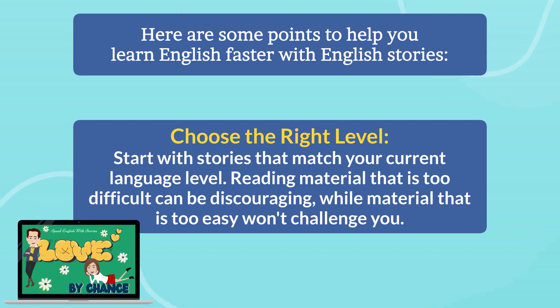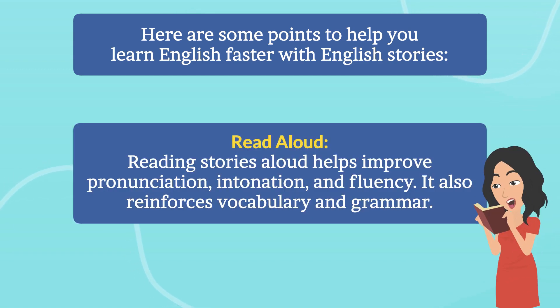Reading material that is too difficult can be discouraging, while material that is too easy won't challenge you. Read aloud — reading stories aloud helps improve pronunciation, intonation, and fluency. It also reinforces vocabulary and grammar.